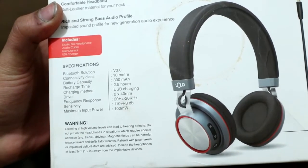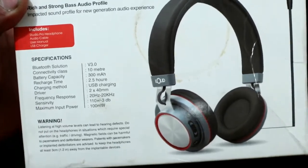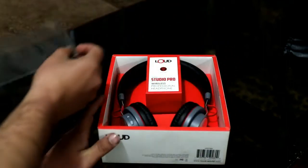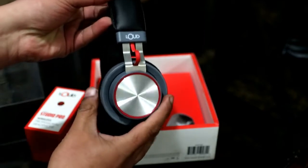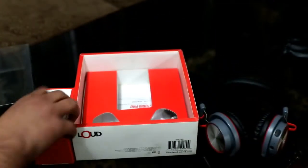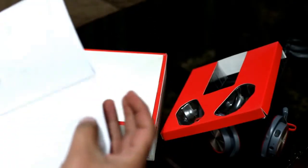It charges via USB and there are specifications including the sound frequency. In the box you get a gear box cable, a charging cable, and a user manual.